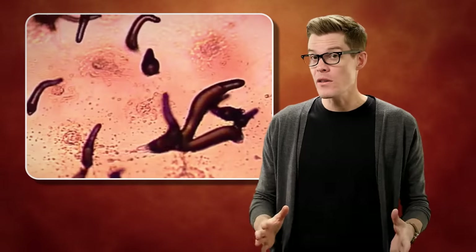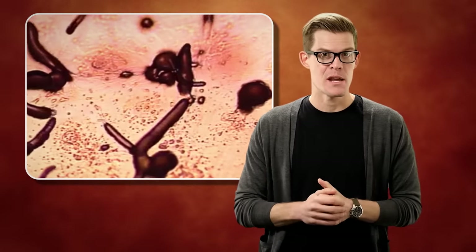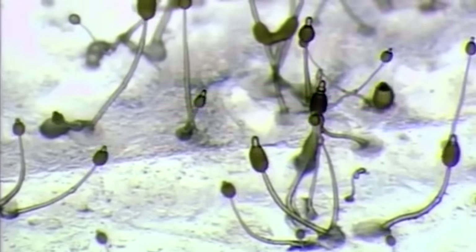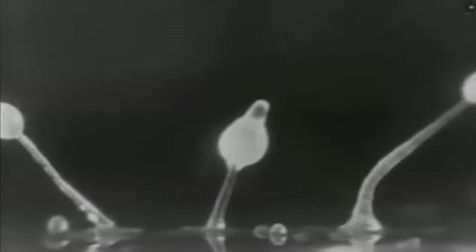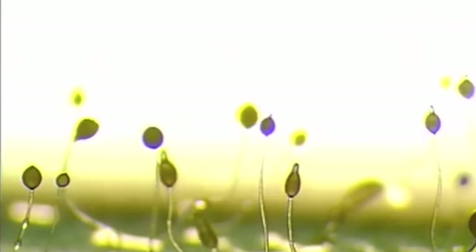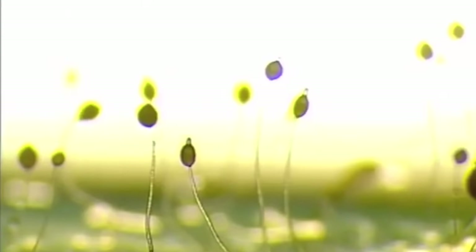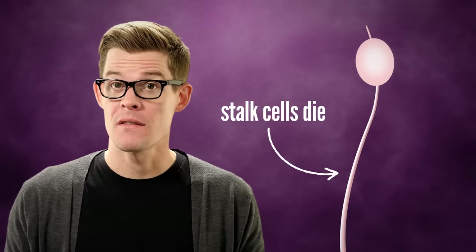This slug travels farther and faster than any single cell could on its own. It's about to undergo a second incredible transformation. After the slug migrates away, it flattens itself and begins to sprout. A thin stalk grows out, lifting a fruiting body into the air. From here, spores will be released to be collected by passing insects and carried to plentiful food. What's amazing is the cells making up the stalk die — they sacrifice themselves so other cells can live on. It's not that different from what a wheat plant does: growing, dying off, and releasing the next generation into the wind.